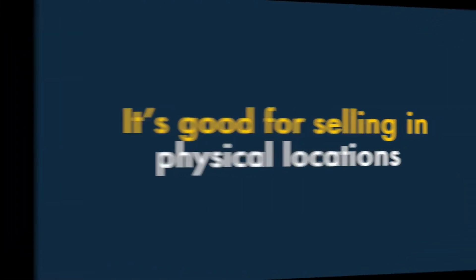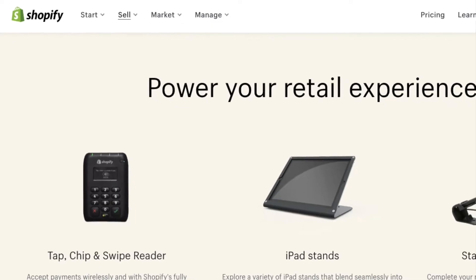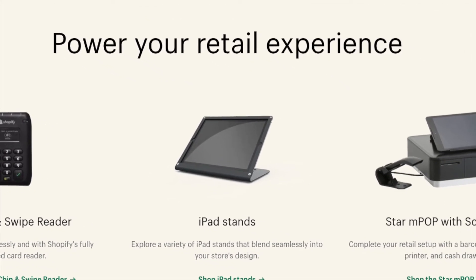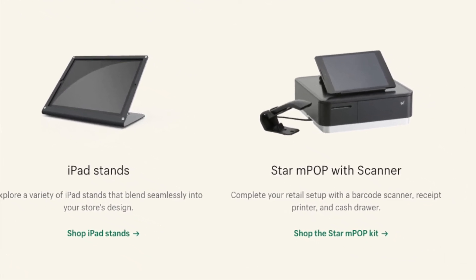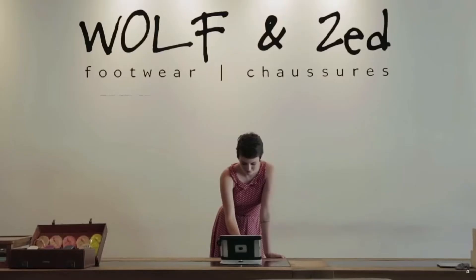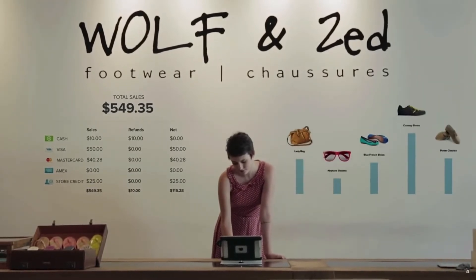Seven, it's good for selling in physical locations. Shopify has one of the most comprehensive point-of-sale feature sets available. You can integrate the platform with a wide range of point-of-sale hardware like card readers, barcode scanners, receipt printers and tills. This lets you sell products easily in retail outlets, pop-up shops or market stalls, and keep all your inventory in sync.